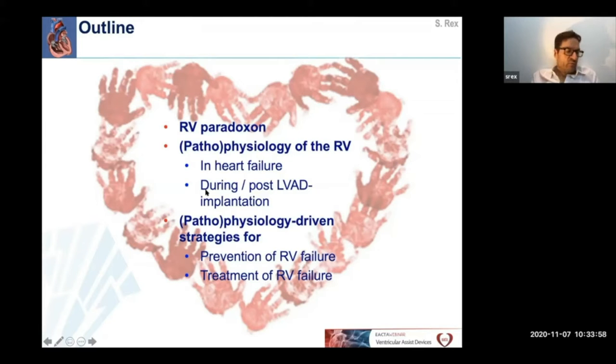Second, I will elaborate the pathophysiology of the right ventricle in heart failure and during and post-LVAD implantation. Last, the knowledge about the specific pathophysiology will allow us to target prevention and treatment of RV failure.